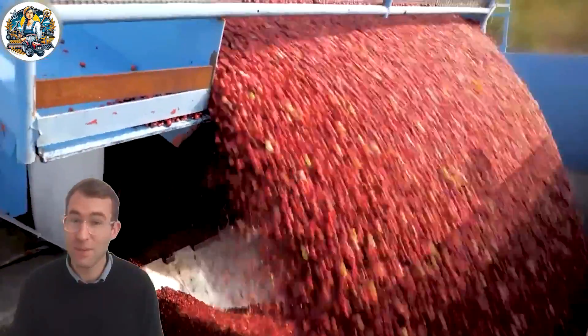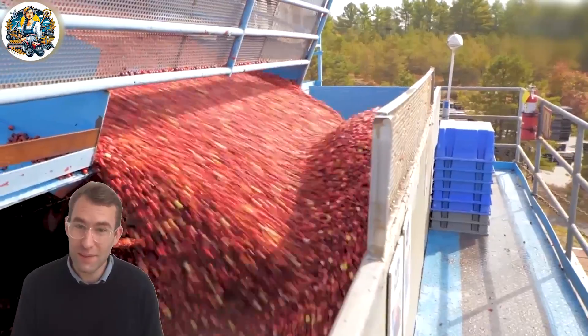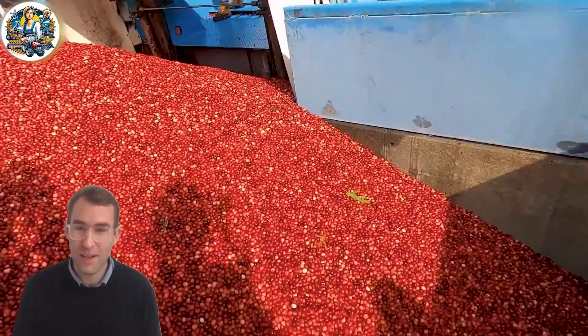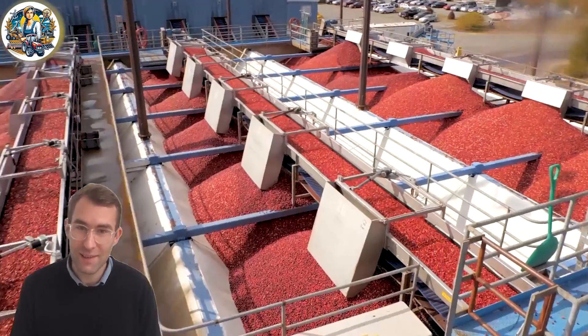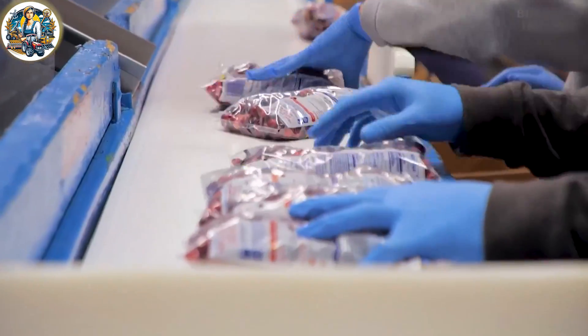In the heart of fall, an annual marvel unfolds as millions of cranberries transform vast fields into a sea of crimson hues. The incredible scale and efficiency of the cranberry harvest are nothing short of a seasonal spectacle.